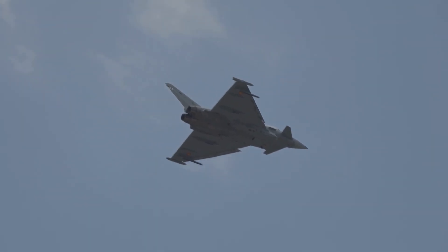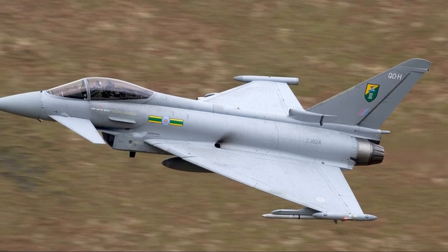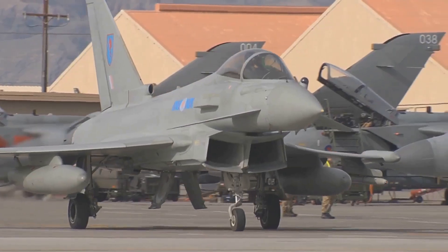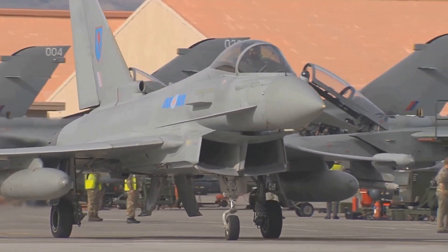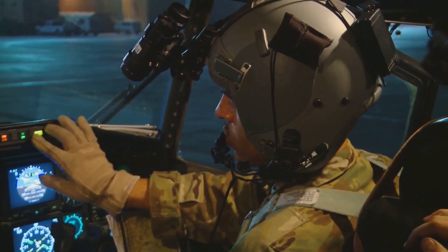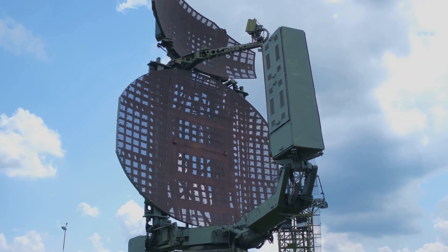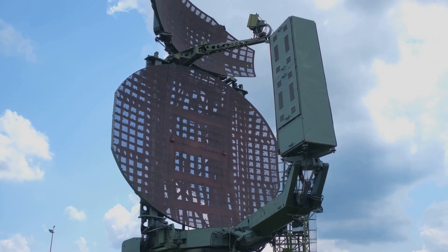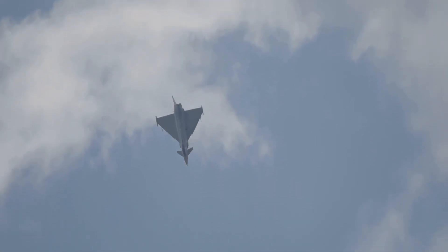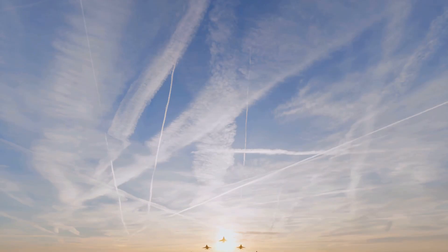Number 5 is the Eurofighter Typhoon, equipped with the Praetorian Defensive Aid Subsystem. Praetorian provides 360-degree threat detection and automated countermeasures, including powerful onboard jammers and towed decoys. The system can autonomously detect, classify, and counter threats, freeing the pilot to focus on the fight. Its integration with the Typhoon's AESA radar allows for advanced jamming capabilities. Constant upgrades keep Praetorian at the cutting edge. The Typhoon's blend of automation and electronic muscle ensures its survivability — it's a true electronic shield and sword.